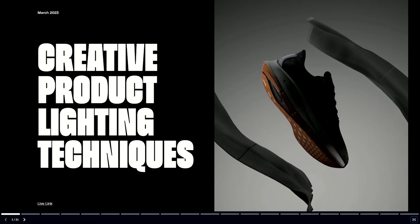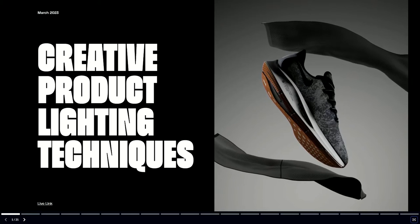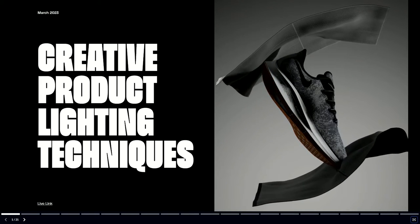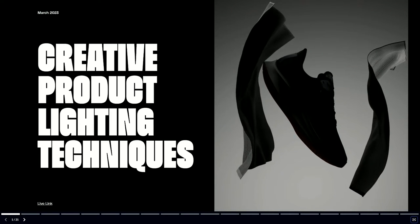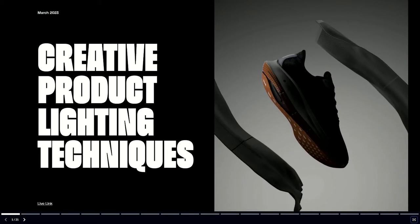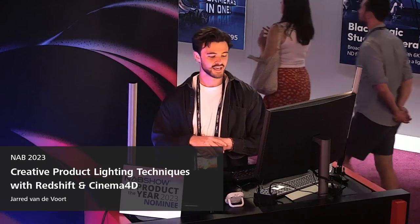A lot of this is within the context of working with clients. Sometimes they'll send over a CAD file or if you're lucky an FBX and they won't really tell you what to do. And one of the best ways that we can really elevate and storytell with product design is using lighting.